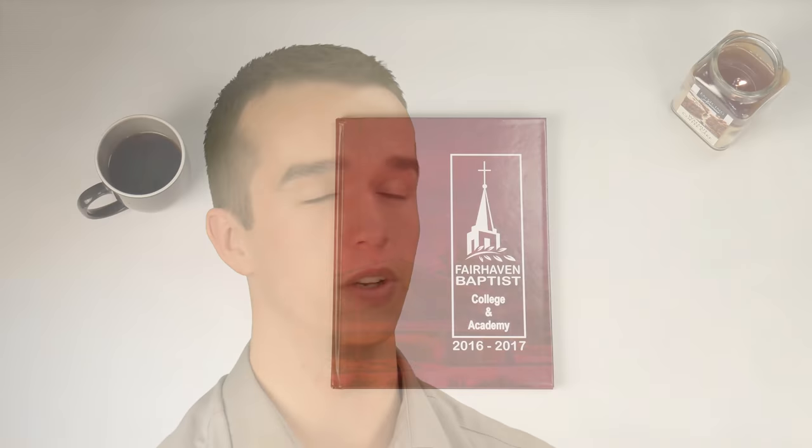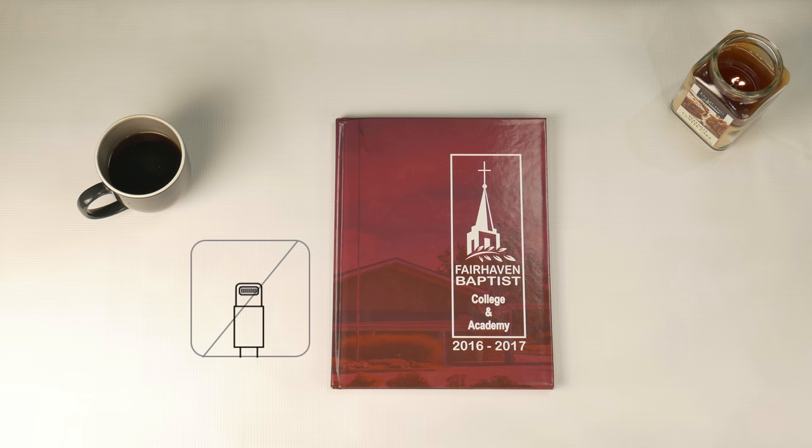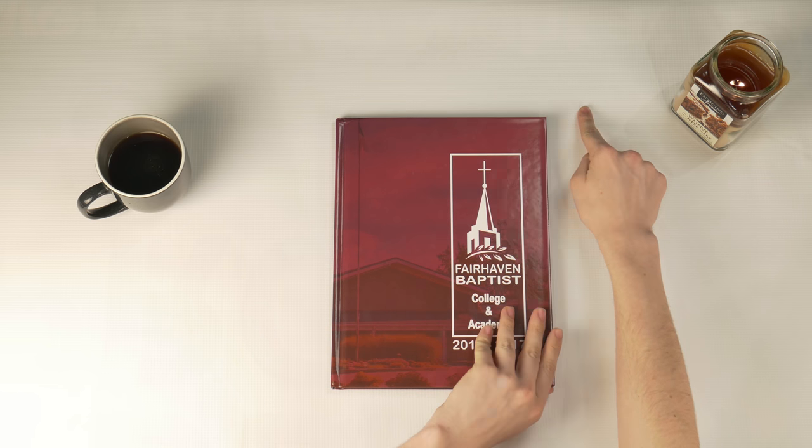The first thing to know is there are no cables, not even a power cable. The 2018 FBC Yearbook comes fully charged, and the battery life is eternal. The interface is 9x12 inches, but can be expanded to 18x12 inches.